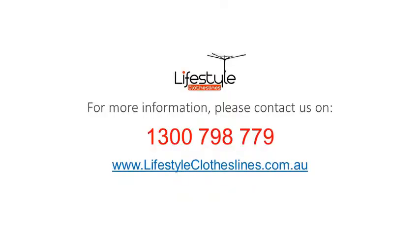For any further information, tips or advice on finding that perfect clothesline for your home, please feel free to visit us online today at lifestyleclotheslines.com.au.